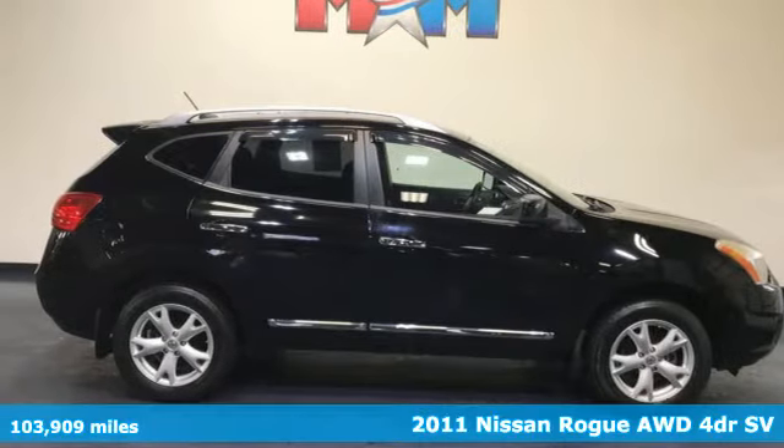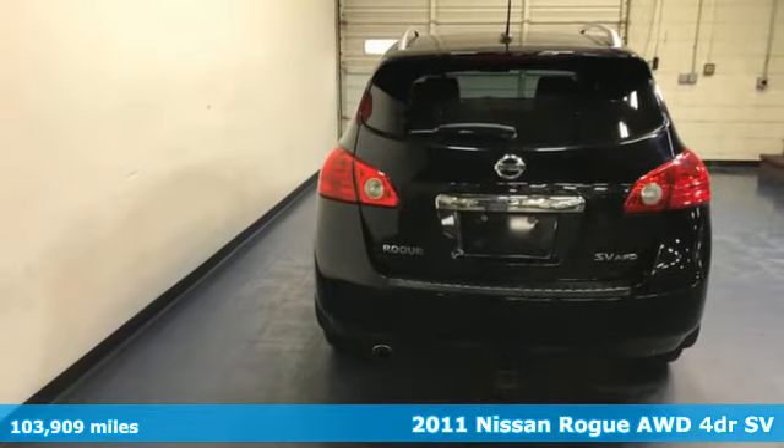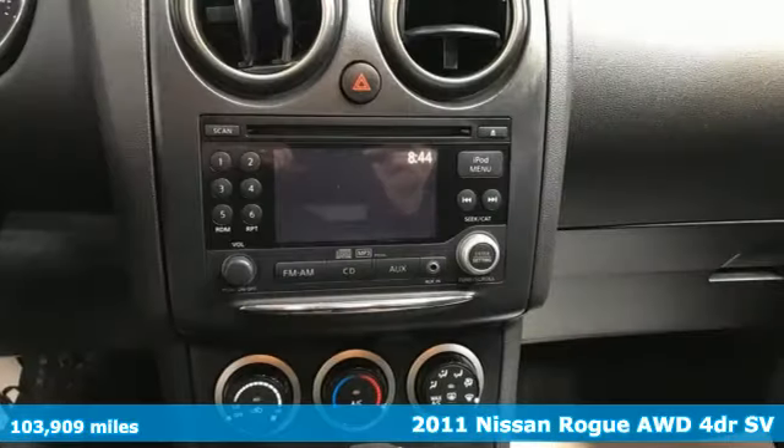It's a 2011 Nissan Rogue. Long, tall or wide, there's plenty of cargo and passenger space inside this sharp-looking crossover.